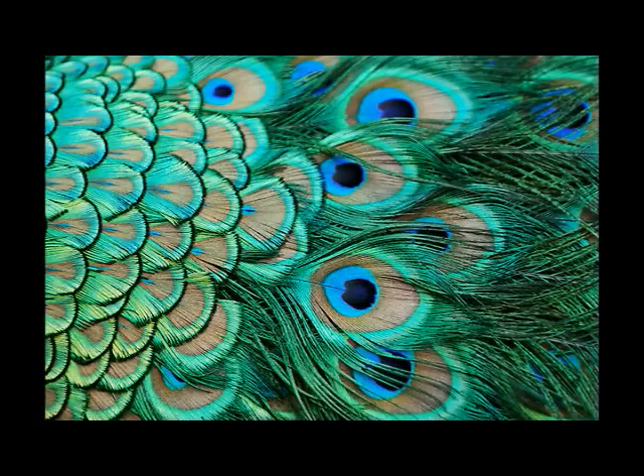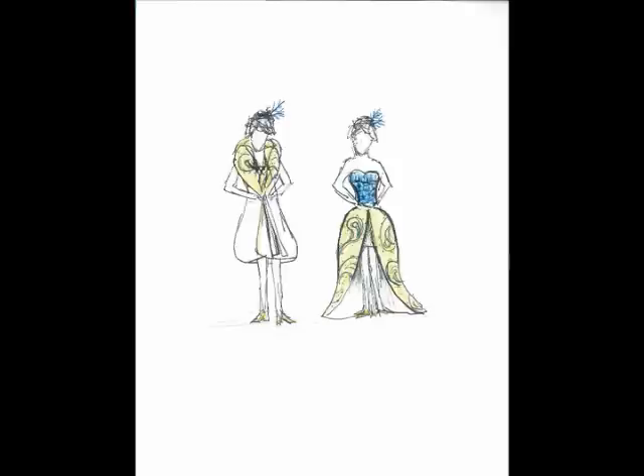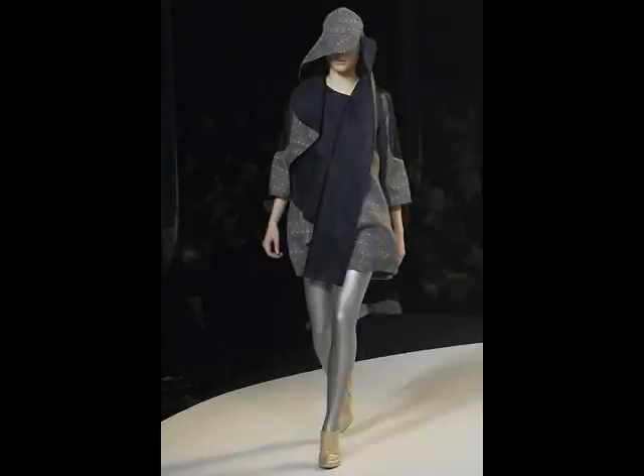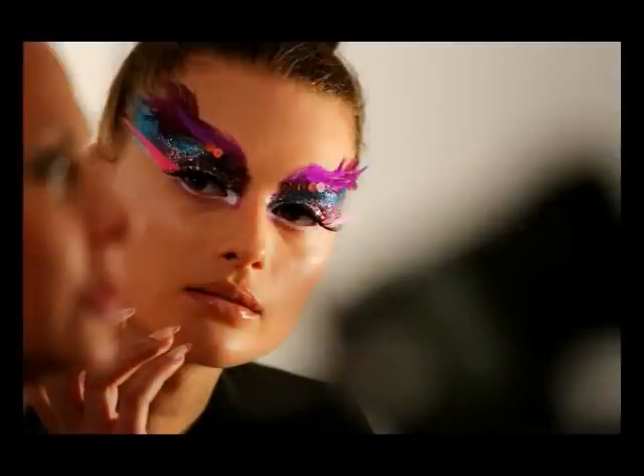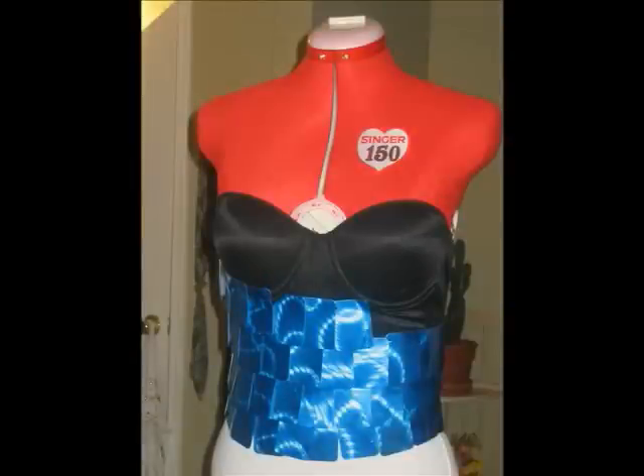Inspiration for our garment derives from a peacock opening its wings to reveal its hidden beauty. The cream colored jacket drops down, transforming into a mustard yellow trained skirt and uncovering the bright teal form-fitting bustier. The garment functions both as a jacket and an evening gown, and the transformation from one to another creates a wow factor as the model makes her entrance.